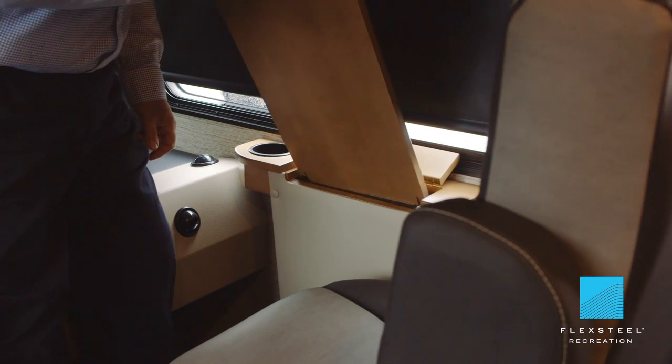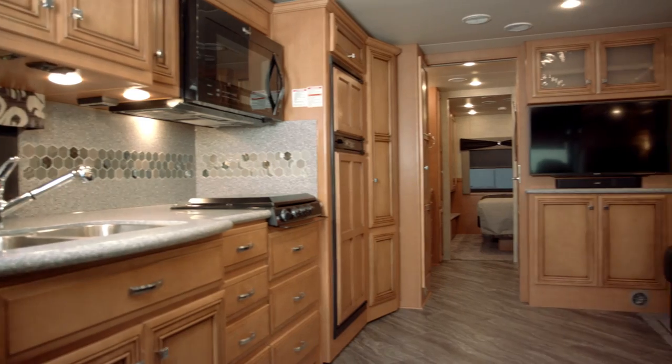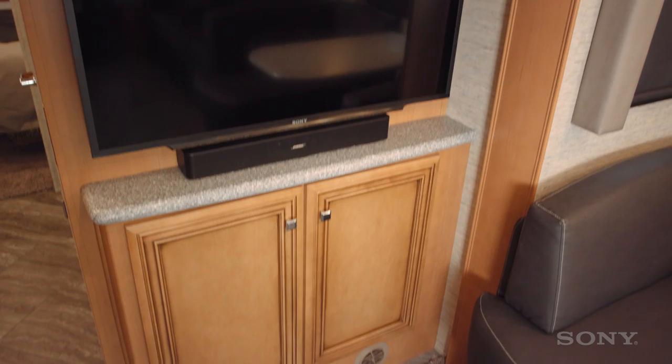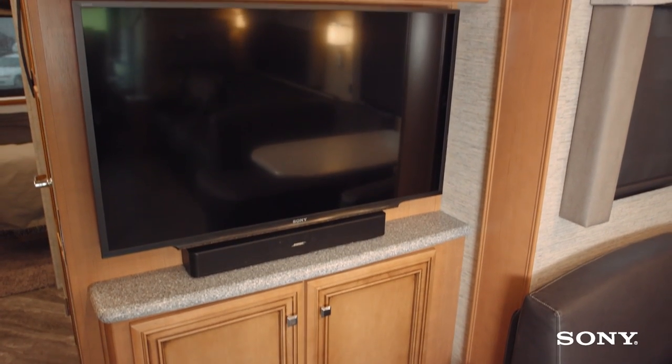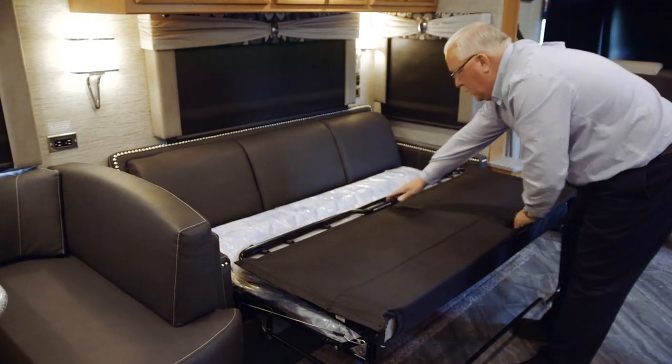Moving around to the passenger side, we have a really nice built-in workstation. Looking around the living room area, this has a Sony TV that's on an arm. This is also equipped with the optional hide-a-bed sofa.